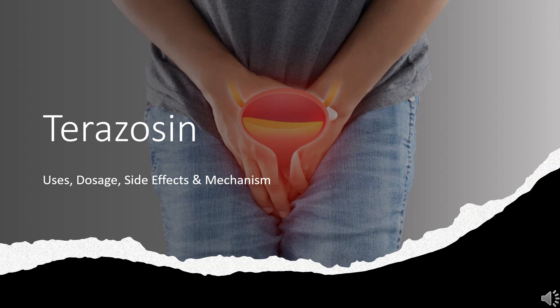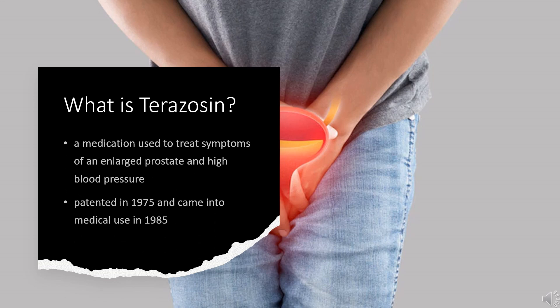Terazosin, sold under the brand name Hytrin among others, is a medication used to treat symptoms of an enlarged prostate and high blood pressure. It is an alpha-1 adrenergic antagonist used in the treatment of symptomatic benign prostatic hyperplasia and management of hypertension. For high blood pressure, it is a less preferred option. It is taken by mouth.